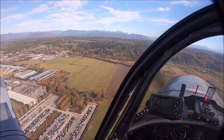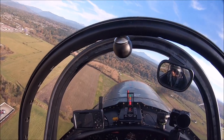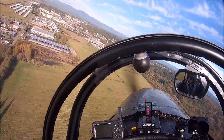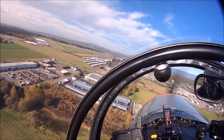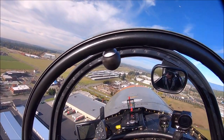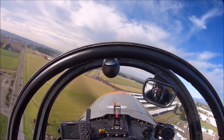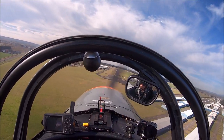This is a standard pattern in the CJ6 Nanchang. We are turning base to final — you can see the lights on the display. We are turning final, and you will see when we touch down it's almost at minimum lift. You can see that we will not float and we will not sink. The AOA indicator is a great tool — it will make you a more consistent pilot, a safer pilot, and you can squeeze more performance out of your airplane safely.